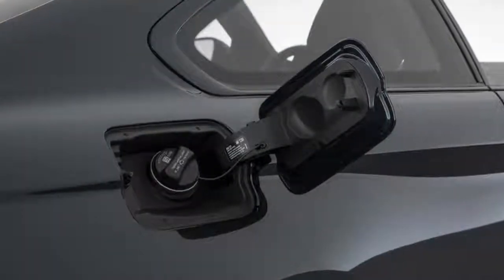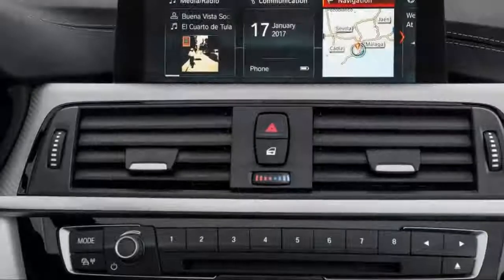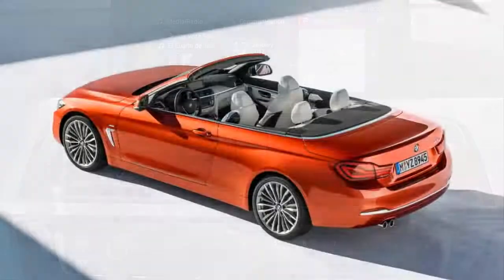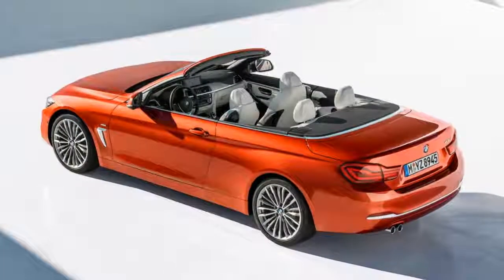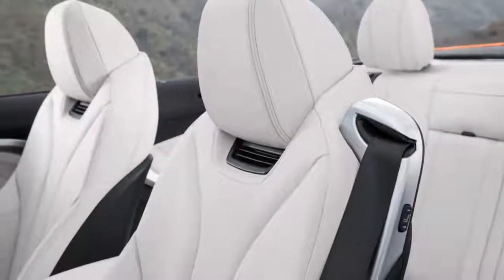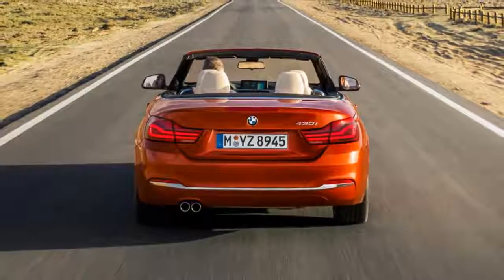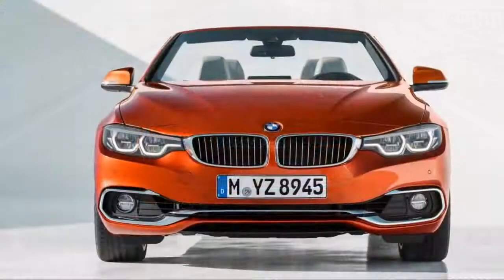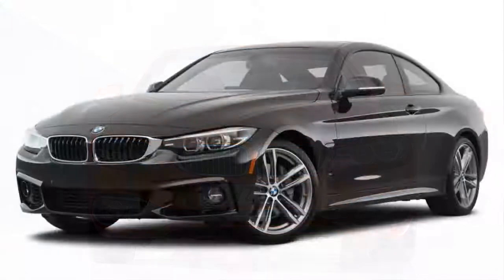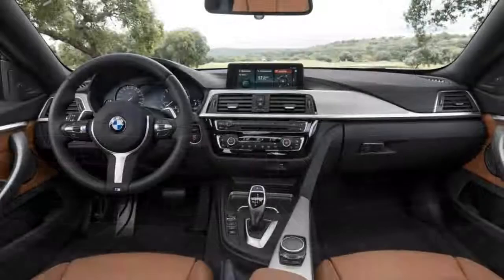The most dreaded of car launches: the midlife facelift. They all run to the same routine — the press conference is long and confident, various speakers describe nuanced differences in design, suspension setup, and interior materials as though this model is completely different from the last. To the assembled journalists, most agree the fancy new LED lights look cool. The 2018 BMW 440i coupe and its less powerful four-cylinder 430i convertible cousin are my latest facelift nemesis.